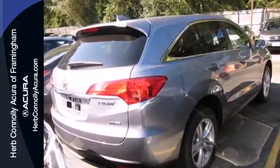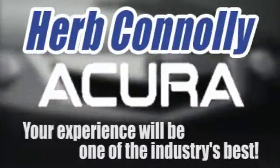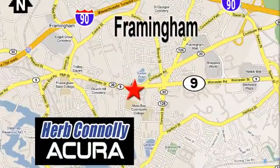Experience this RDX today. Herb Connolly Acura — meeting and exceeding expectations one customer at a time. Stop in today. We're conveniently located at 500 Worcester Road, Route 9 in Framingham, Massachusetts.